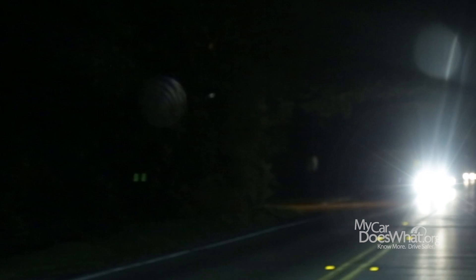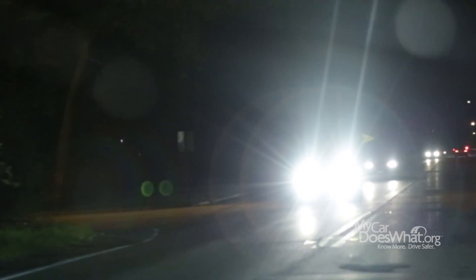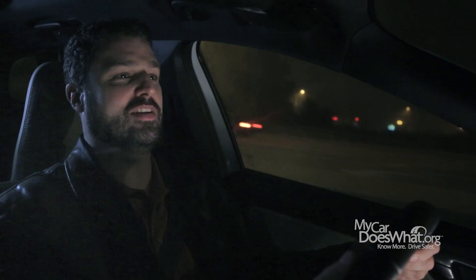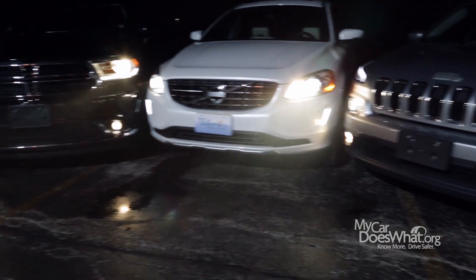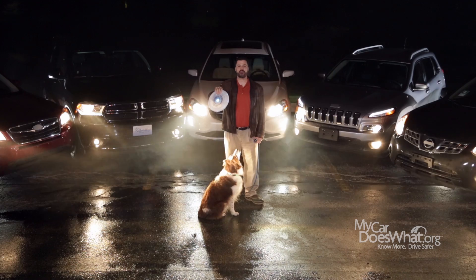By the way, a good tip: if you are blinded by oncoming headlights, don't stare. Instead, look to the right side of the road toward the white shoulder lines. Another tip — before you buy a new car, take it for a test drive at night and check out the headlights. Some new headlights can be brighter, more focused, and even turn to follow the road.